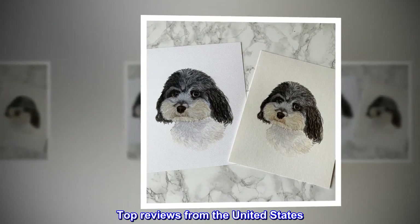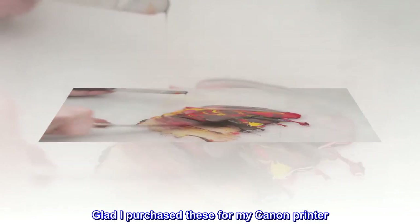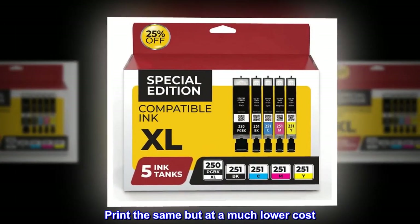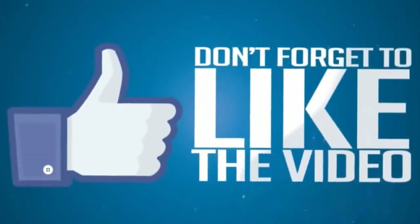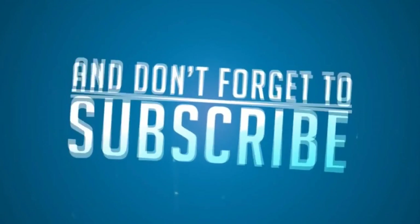Top reviews from the United States: Less expensive and print quality was the same as Canon cartridges. Glad I purchased these for my Canon printer. There is no difference between these and the Canon ones. Print the same but at a much lower cost. I recommend them.